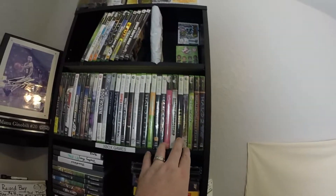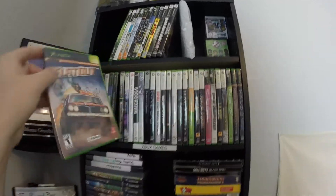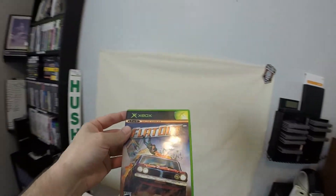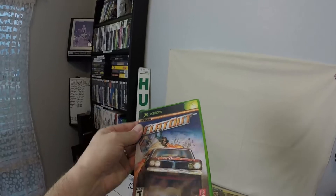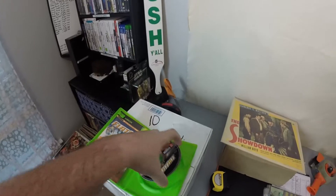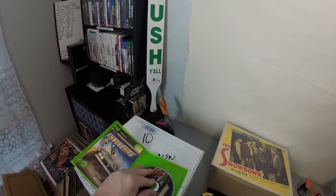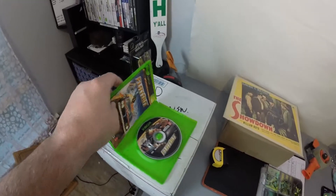The next thing that sold was Flatout for the original Xbox — it's online-enabled, complete with a manual, and in really good condition. Some fingerprints on there but the disc is near mint, really nice. The buyer paid $7.99 with free shipping.